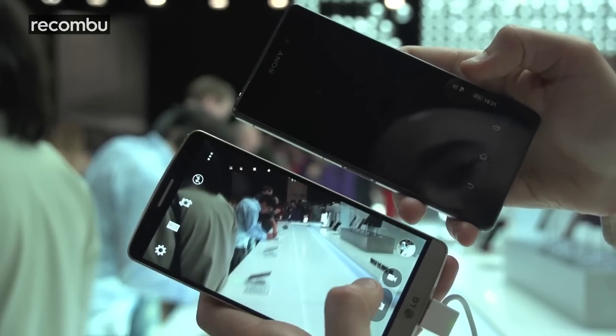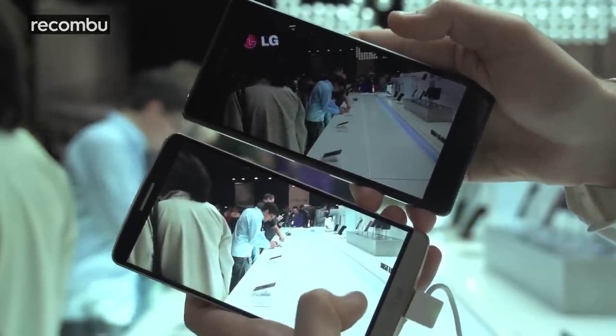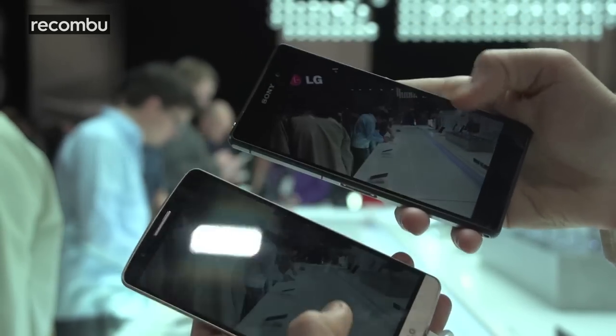In terms of picture quality, you can see the Sony Xperia Z2 shots are coming out a little bit darker. The LG G3 is nice and bright, nice and clear. But we will give it a full testing out, a full review — see how it performs outdoors and indoors and let you know.